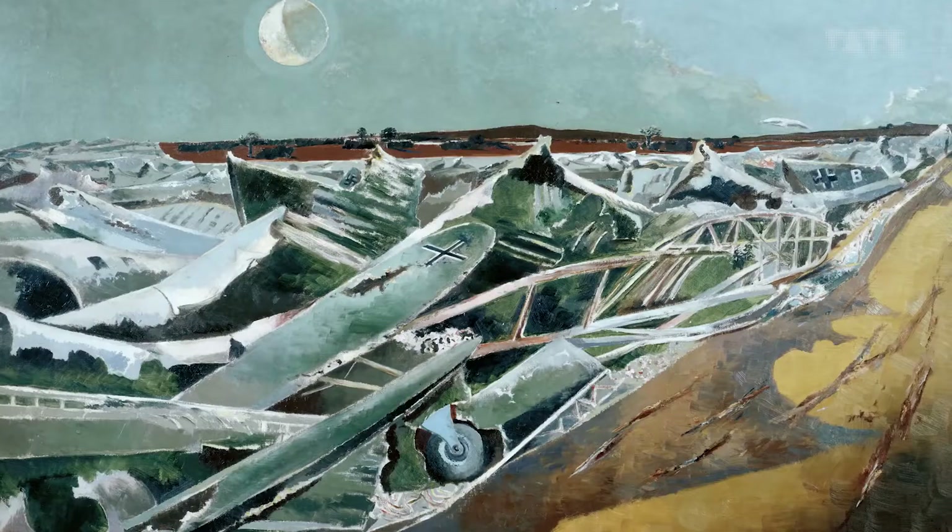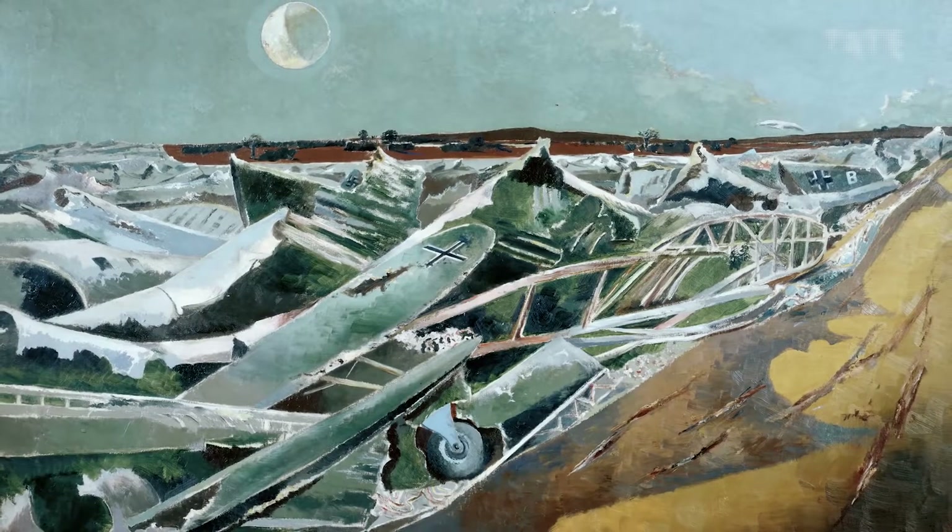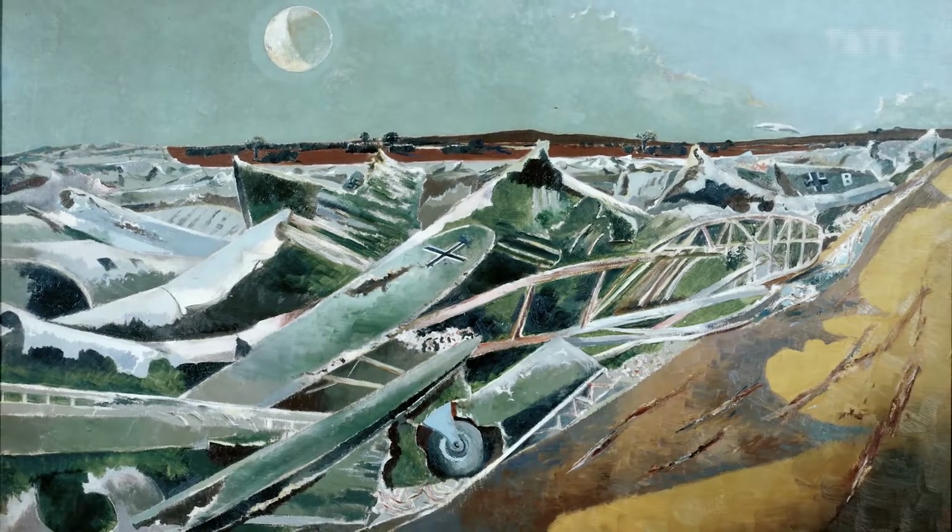It's really difficult to know what to make of this painting. Is it propaganda? Is Paul Nash telling us that despite the Blitz, Britain is still winning? Or is he telling us that in war, everyone's a loser?